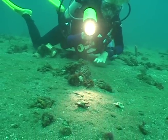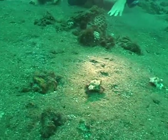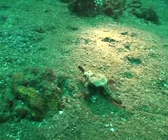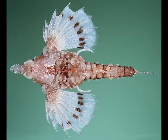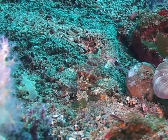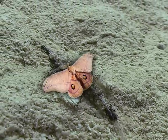Some of the strangest critters on the reef are called sea moths, and they are so rare that there are only five different types that have ever been found. No one really knows where they got that name, but maybe because they look like a moth when you look straight down at them.